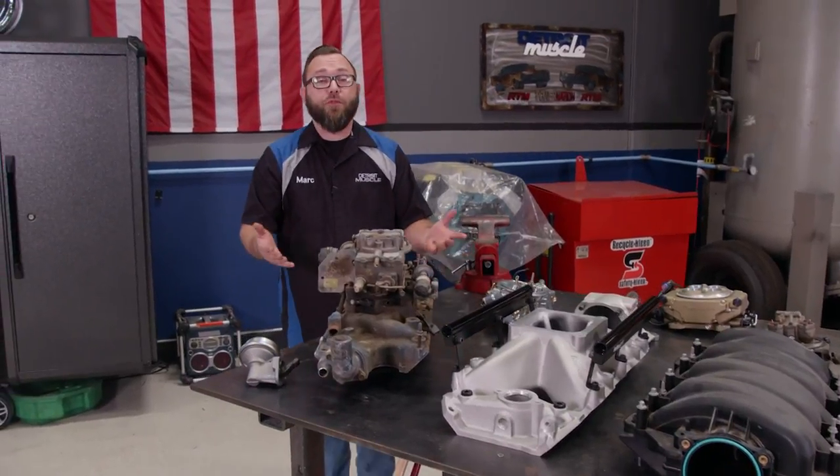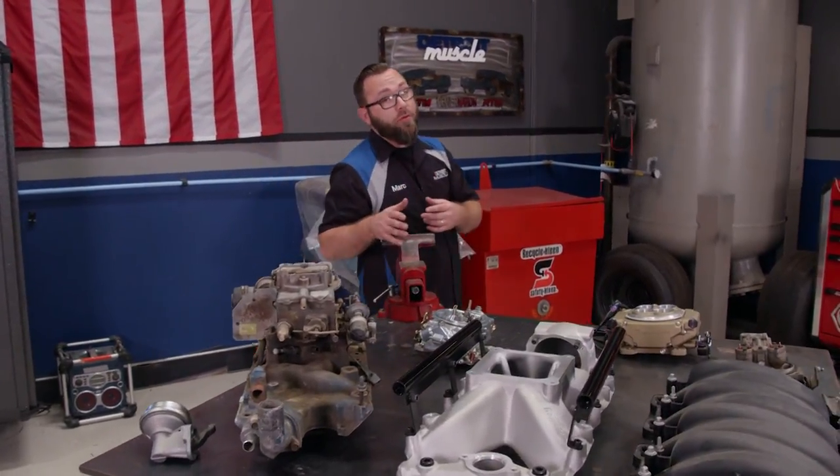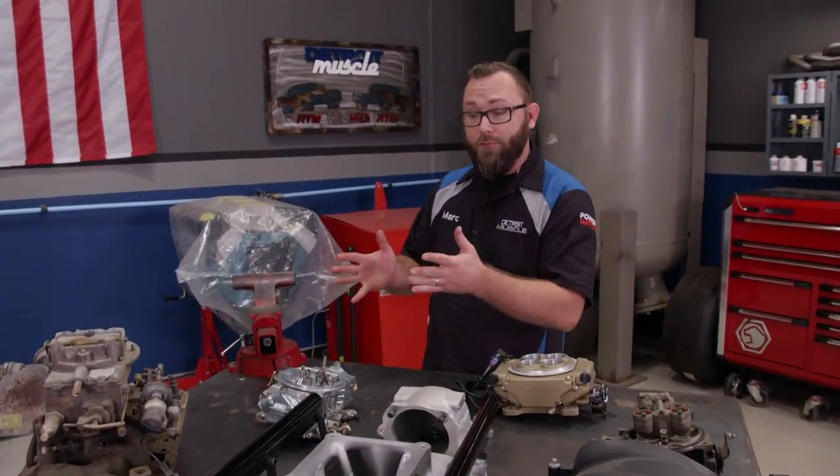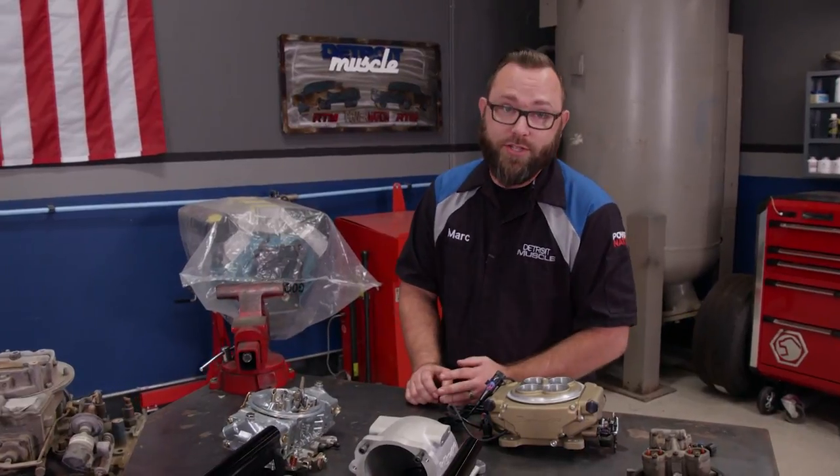Even though many manufacturers have moved away from carburetors, they're still very popular in the aftermarket. When manufacturers stopped using carburetors they moved on to electronic fuel injection systems, which is a completely different animal — we don't have time to get into that today so that's going to have to wait until another time.